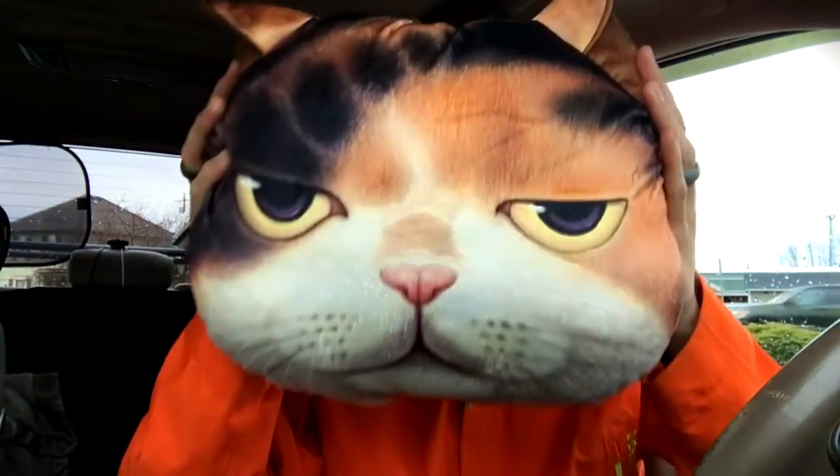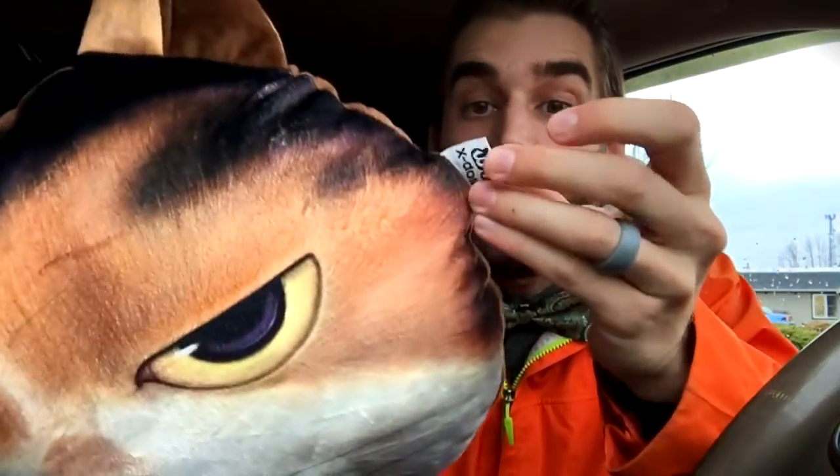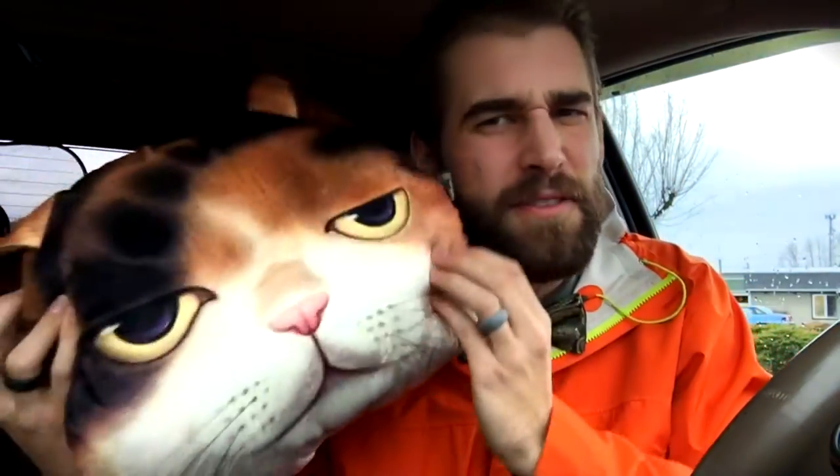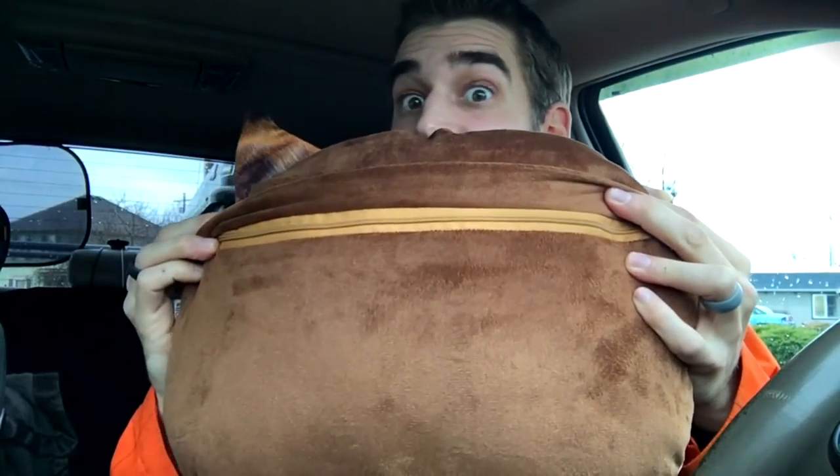As you can see, little ears, a little angry face — 'Don't bother me,' he's saying. A little tag right there; I guess you could cut that off if it bothers your face when you're leaning on it. On the back, you see this little thing right here, and underneath is a zipper.